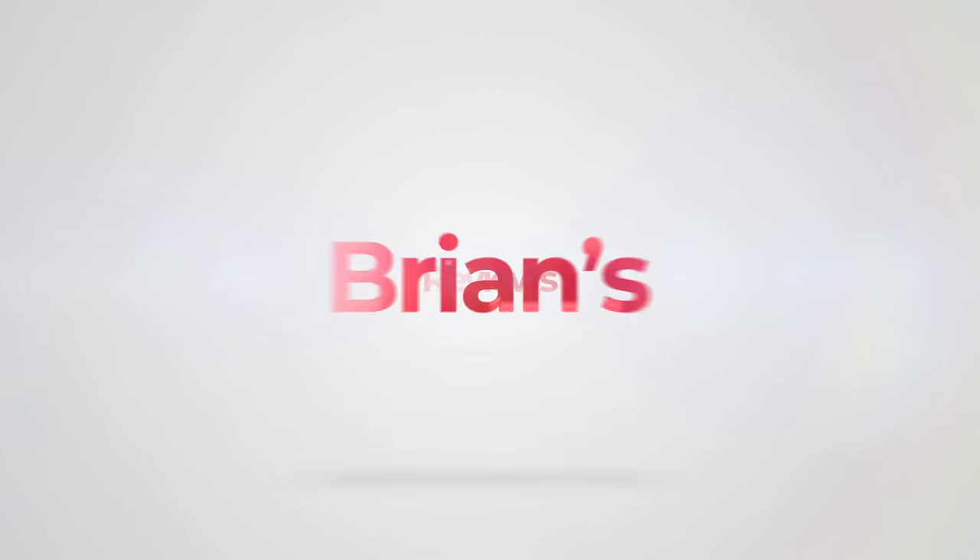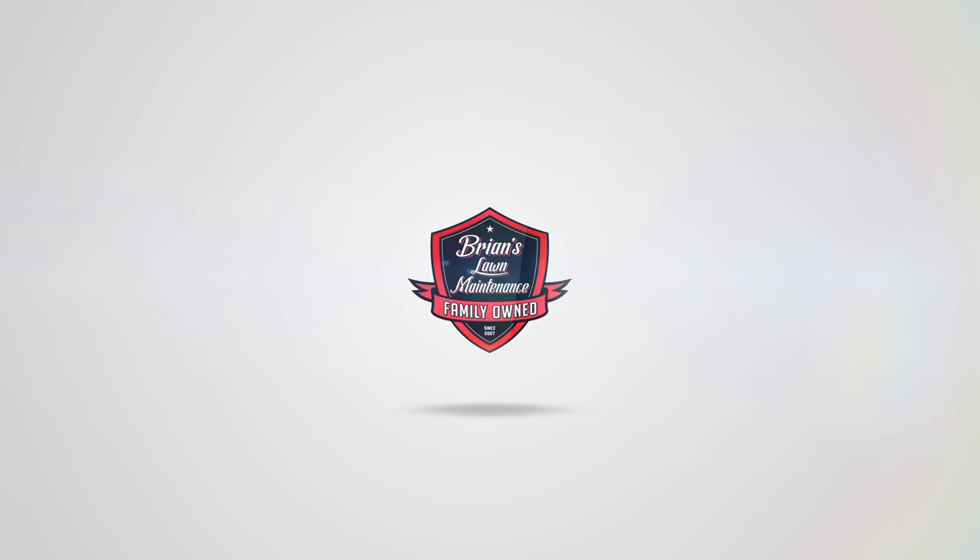Hey, what's up guys, it's Brian here — Brian's Lawn Maintenance. Today we're going to be talking about a low-cost option to grow your lawn and landscape business. Yes, we're talking about the good old seven-cent flyers. Let's check it out.